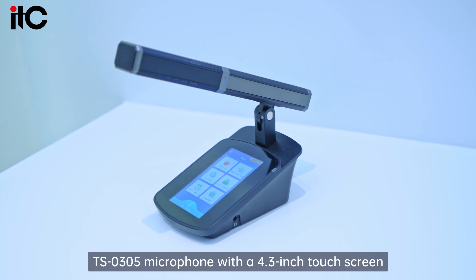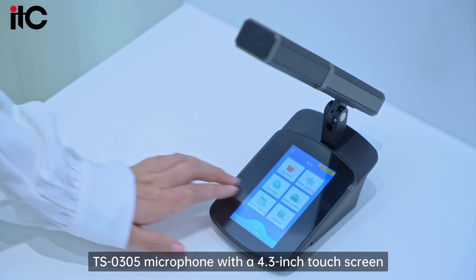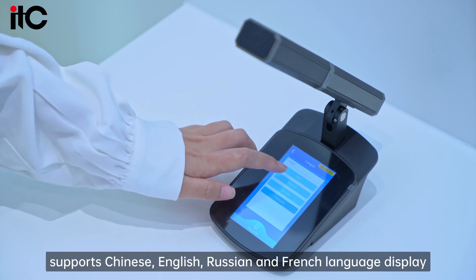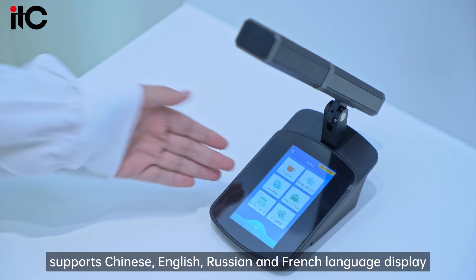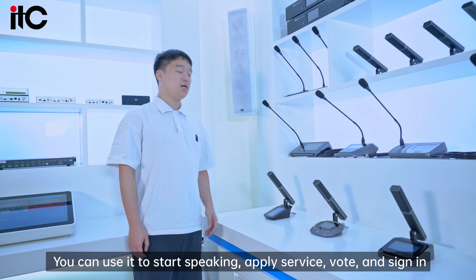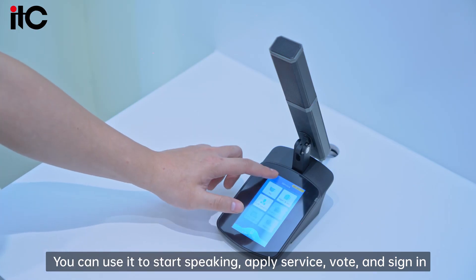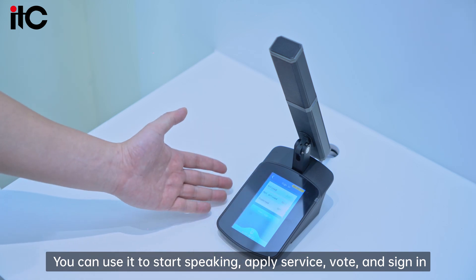The TS-0305 microphone features a 4.3-inch touchscreen supporting Chinese, English, Russian, and French language display. You can use it to start speaking, apply for service, vote, and sign in.